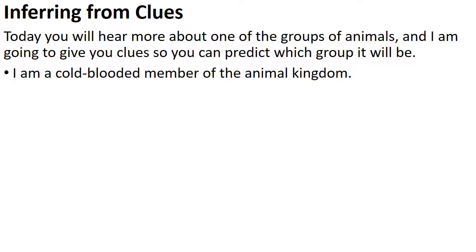Let's do some inferring from clues — that's what scientists do, we make inferences from clues. Today you will hear more about one of the groups of animals. We're going to see if you can identify it just from these clues. I'm going to give you clues and you can predict which group it'll be.